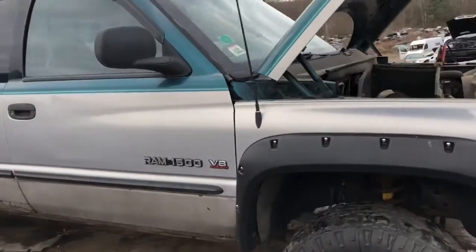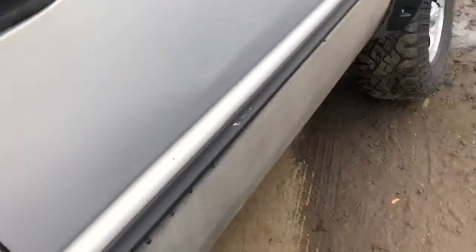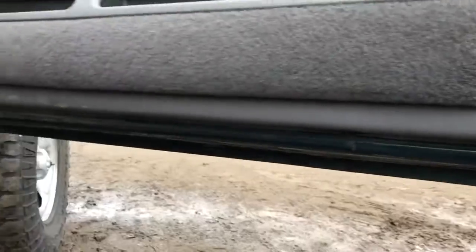Fender on this side is probably getting rough at the bottom. Rear door is rough. Front door is decent as well — same as the other side. It's got a nice lip.